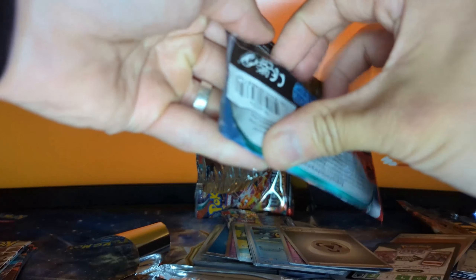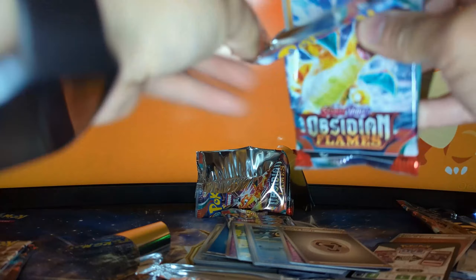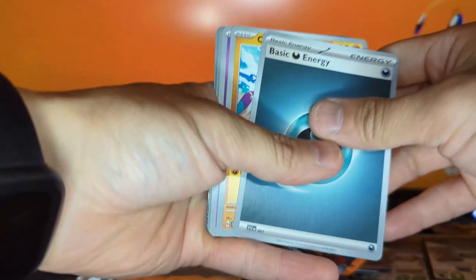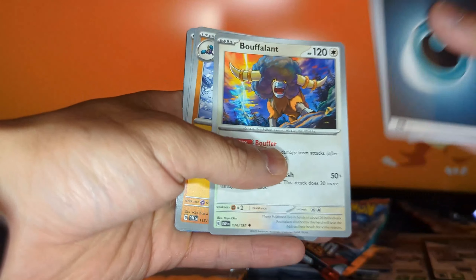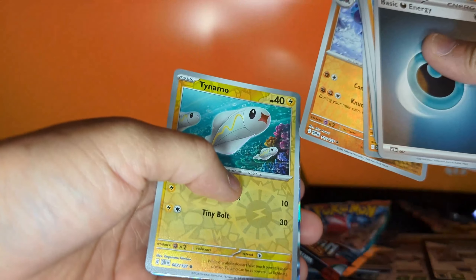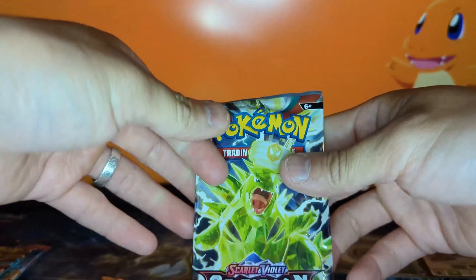We got four more to go, and this one's also going to be a hit because I'm good at calling them. Basic energy, Crabrawler, Clefairy, Capsakid, Town Store, Mabostiff, Bouffalant, Crabominable again, Tinkatink, and a Miraidon EX — ladies and gentlemen, nice! Two hits in a row.